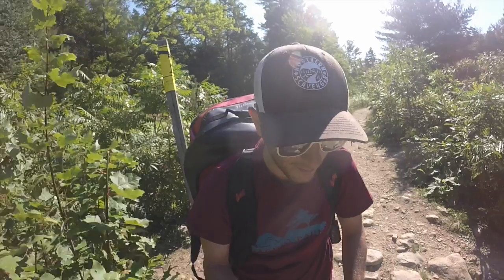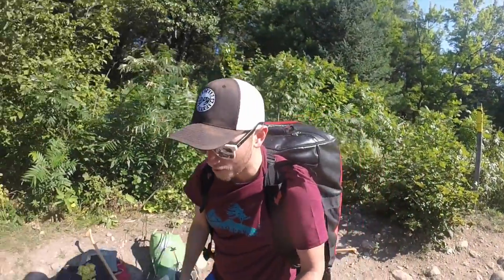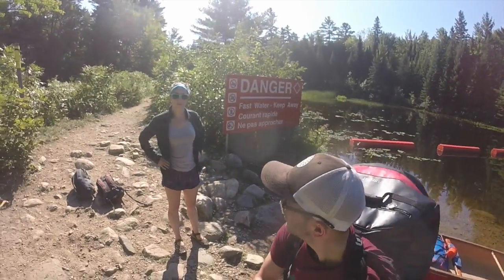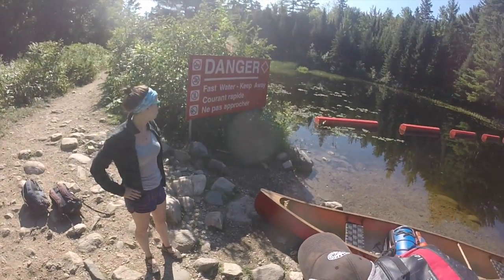We are at the first portage, going from Grand Lake into Stratton. It's a quick 50-meter portage and this is what we're looking at right now. Better keep away from that dam — it's dangerous.